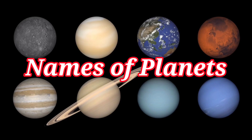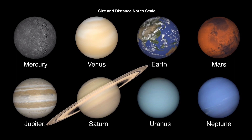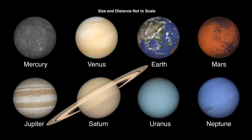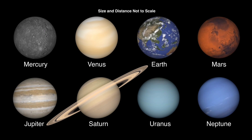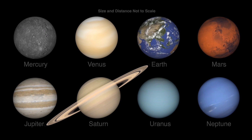Hello kids, today in this video we will learn names of planets. There are eight planets in our solar system. These planets are Mercury, Venus, Earth, Mars, Jupiter, Saturn, Uranus, and Neptune.